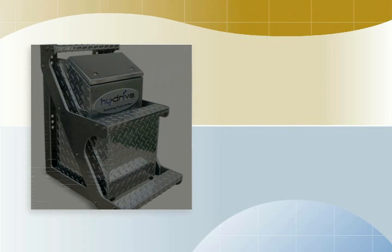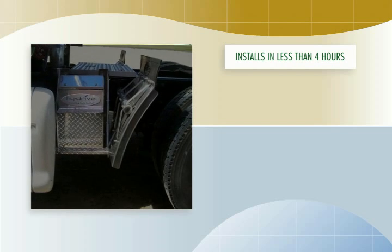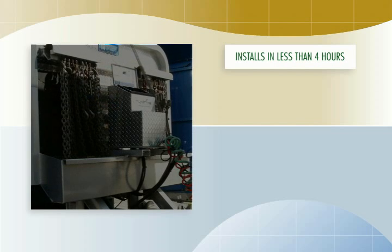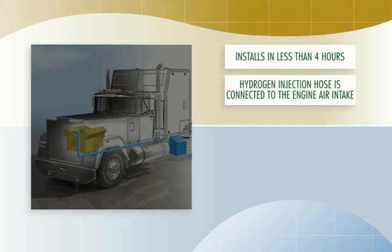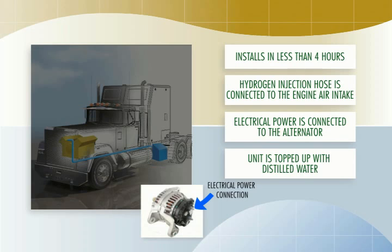The HiDrive system can be used on virtually any diesel-powered truck, bus, or generator. It typically installs in less than four hours. No changes are made to the engine or its controls. The physical unit is mounted anywhere there is space. The hydrogen injection hose is connected to the engine air intake, and electrical power is connected to the alternator. The unit is topped up with distilled water and it's ready to run — ready to start saving you money and protecting the environment.